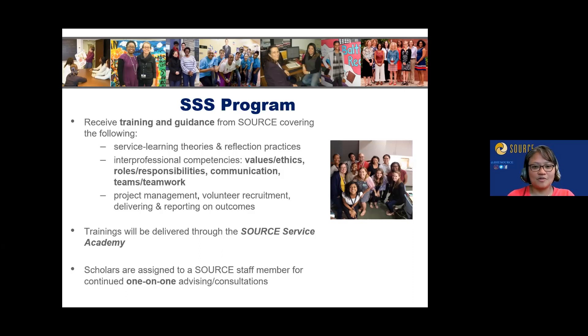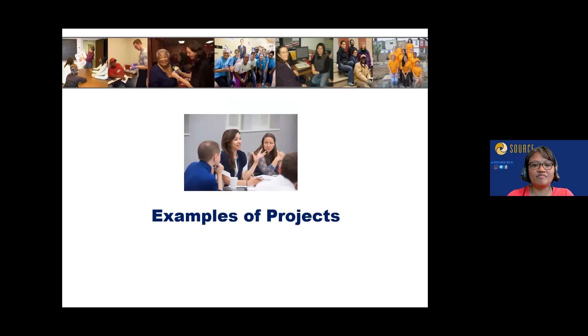We'll be focusing on service learning theories, reflection practices, interprofessional competencies, project management, volunteer recruitment, and delivering and reporting on your project outcomes. Trainings are delivered through the Source Service Academy — six sessions total over the course of the year. You'll also be assigned a staff member — either myself or Saquon — for one-on-one advising and consultations throughout the year.